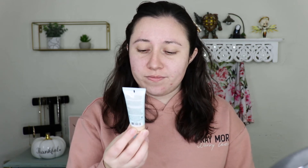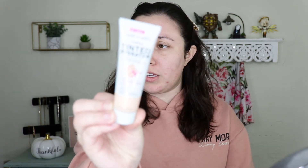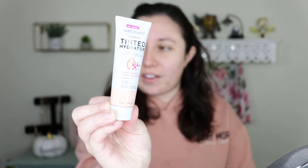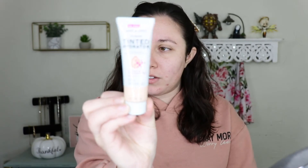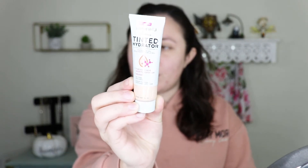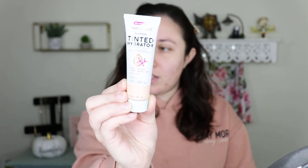It's a Wet n Wild product — the Tinted Hydrator. I think it's supposed to be like a foundation because it says sheer to medium, so I'm guessing I can build it up. I saw this at Walmart and was really curious — I think it's like five dollars, so not a bad price. Wet n Wild is usually pretty affordable, so five dollars for this is not too bad.